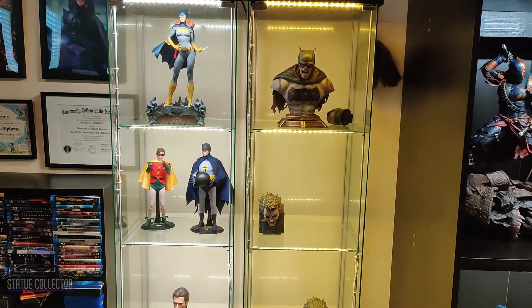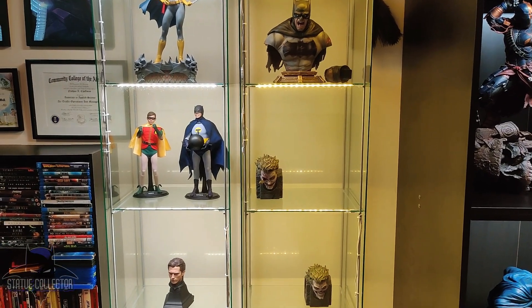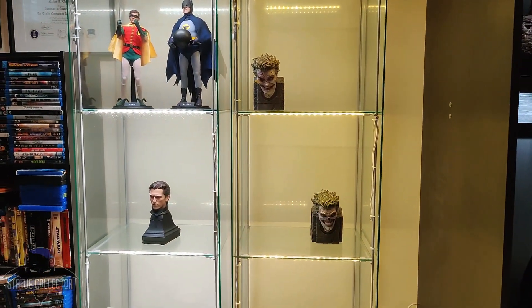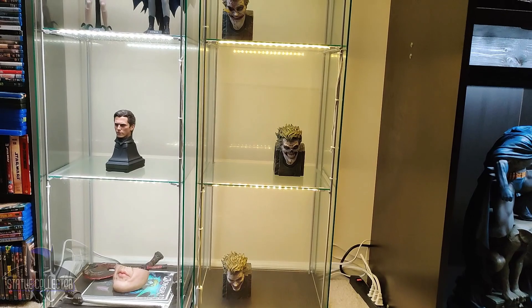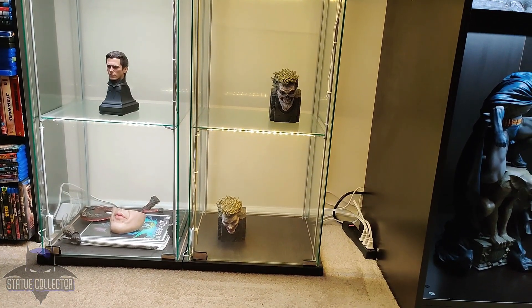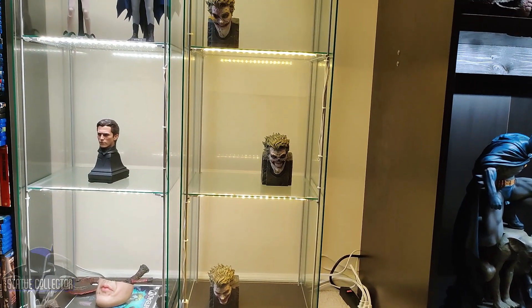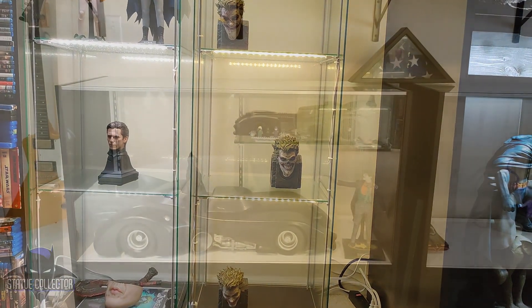Moving down, the 1966 Batman and Robin from Hot Toys. Just waiting on their Batmobile from Jazz Inc. right now. Moving down a little further, we have some extra portraits for the Lieber Mayhoe Joker, an extra faceplate for the 89 Batman custom, and the other portrait for the Queen Studios one-third Bale Batman.